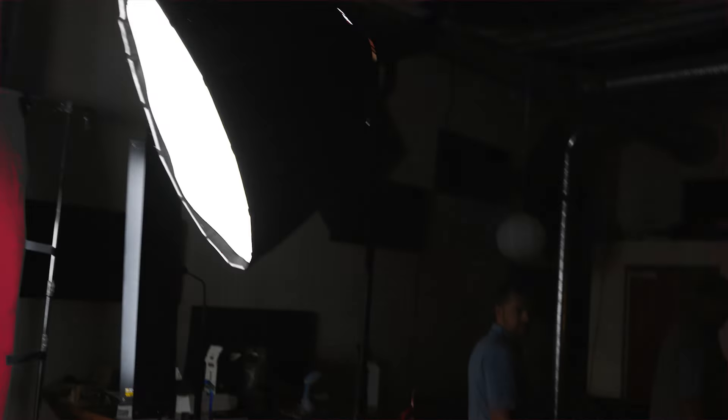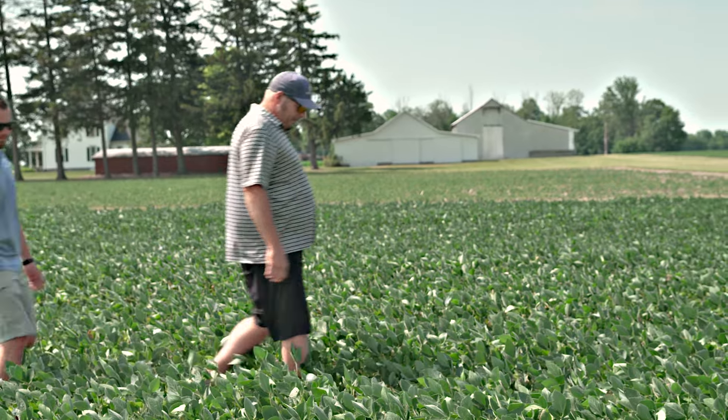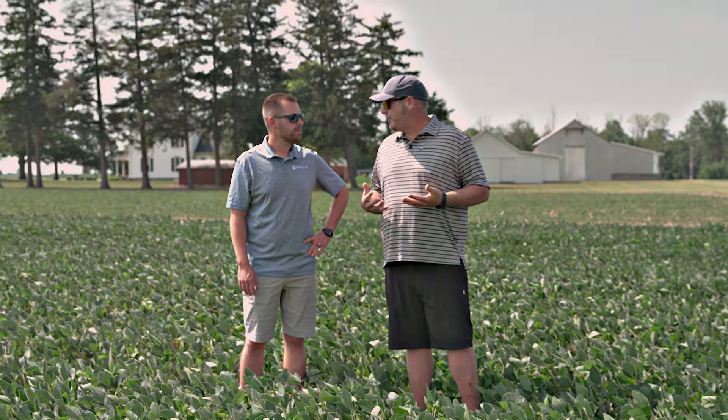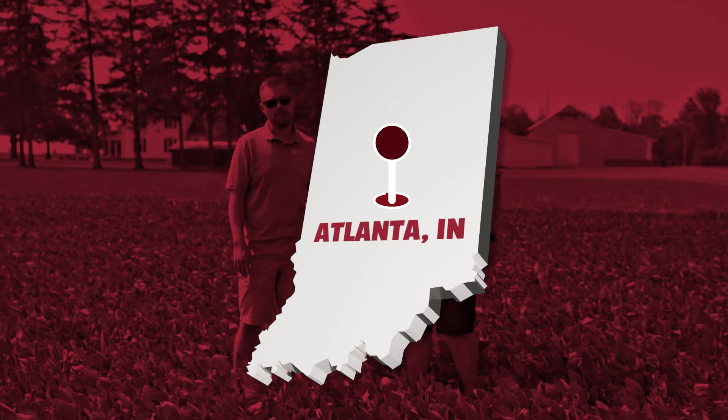All right guys, come on let's get out of here. Wait, wait for me guys, wait a minute! All right Collin, we made it out here to the field. Speaking of being out here in the field, let's talk about what Indiana PFR has been doing. What has Indiana PFR been doing? The better question is what haven't we been doing? Seems like everything.